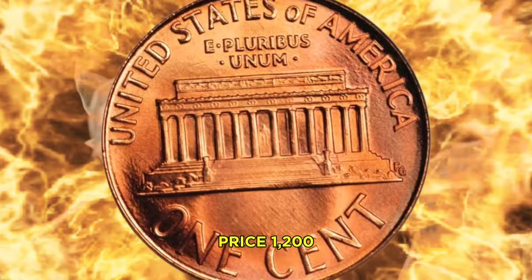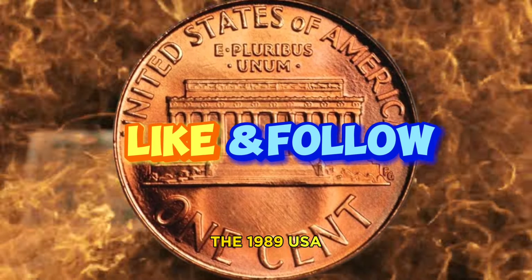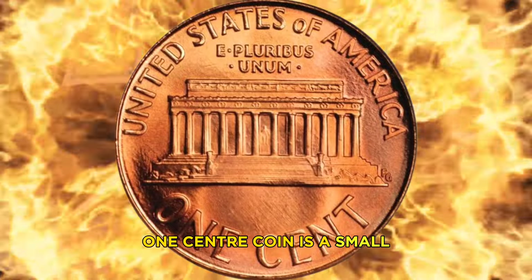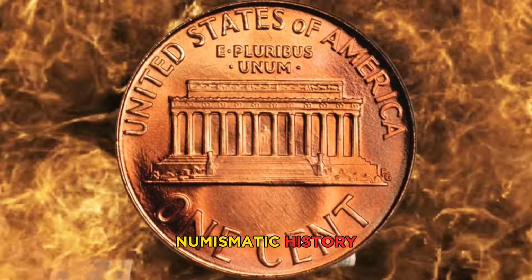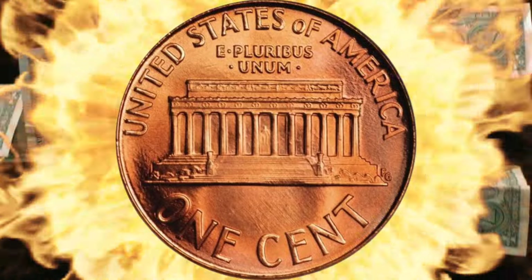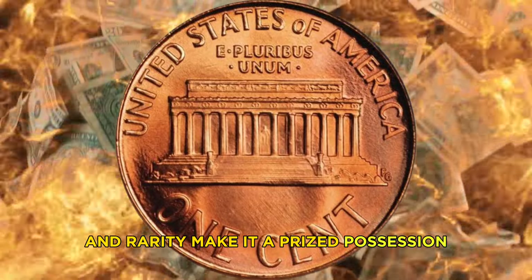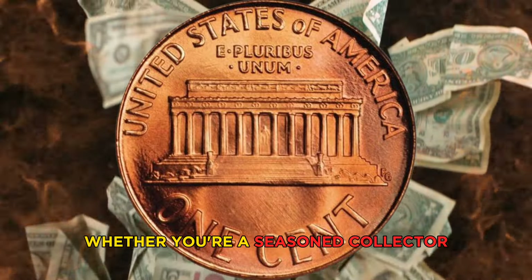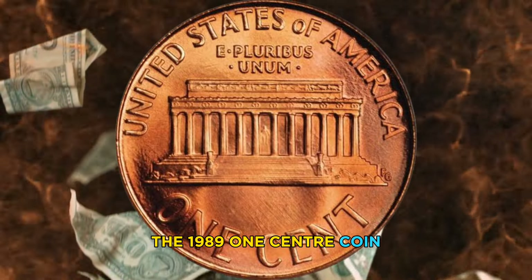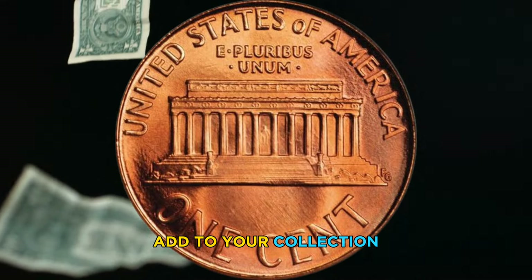Auction two — date January 21st, 2024, location Los Angeles, USA. Coin: 1989-S Proof Lincoln cent, PR-70 graded. Price: $1,200. In conclusion, the 1989 USA one cent coin is a small but valuable piece of American numismatic history. Its unique design, historical significance, and rarity make it a prized possession for coin collectors around the world.